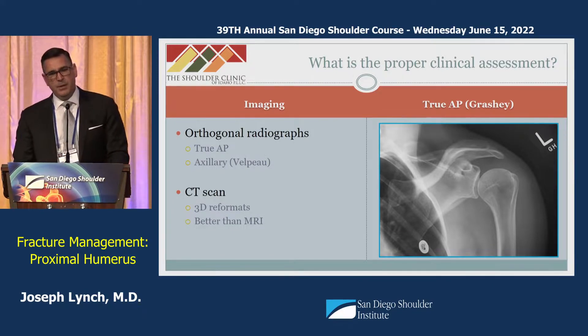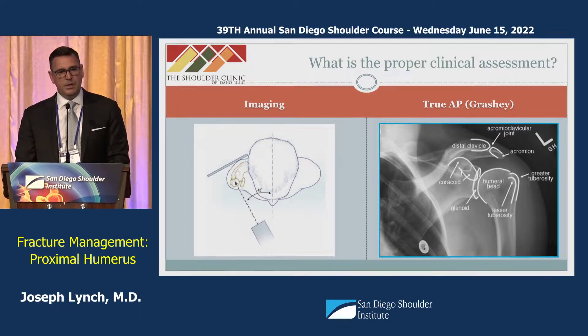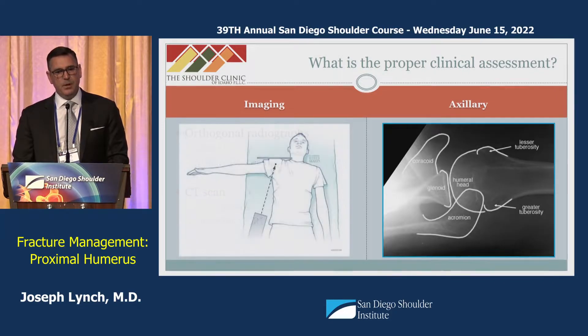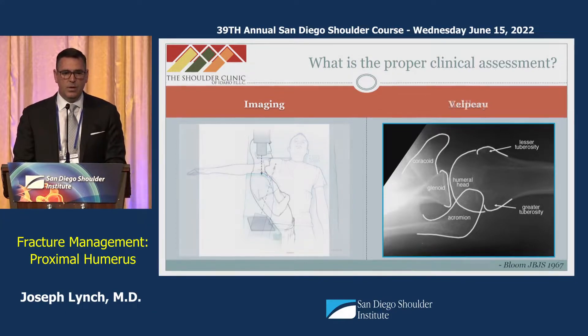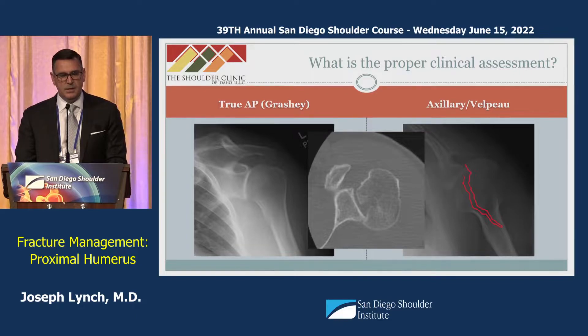For imaging, we typically advocate for two orthogonal views: a true AP view and an axillary radiograph. In the setting of proximal humerus fractures, it can be very challenging to position patients for these views, so a Velpeau view with the arm in adduction and internal rotation has been described and is much easier to obtain. A case from my practice illustrates the importance of an orthogonal view — a posterior fracture dislocation that might have been missed on an AP alone, better characterized by CT scan.